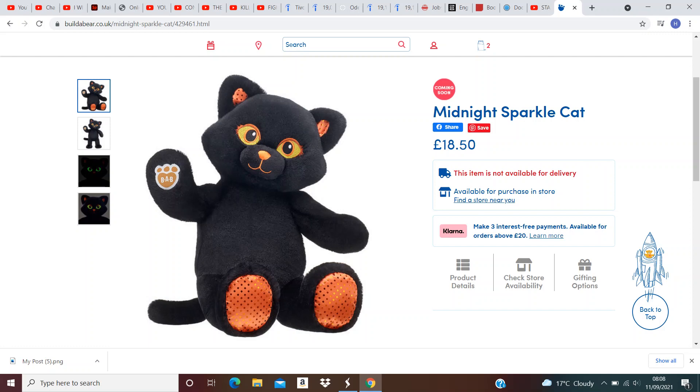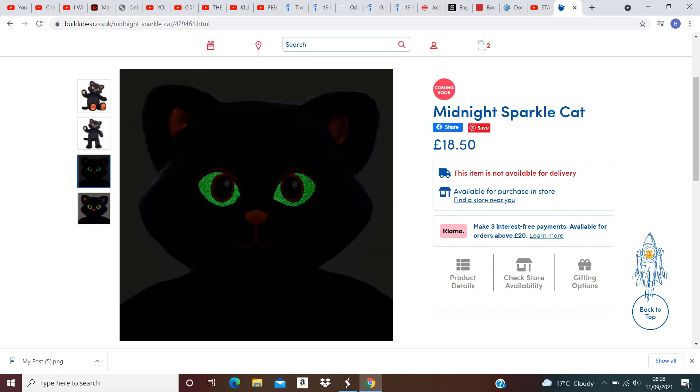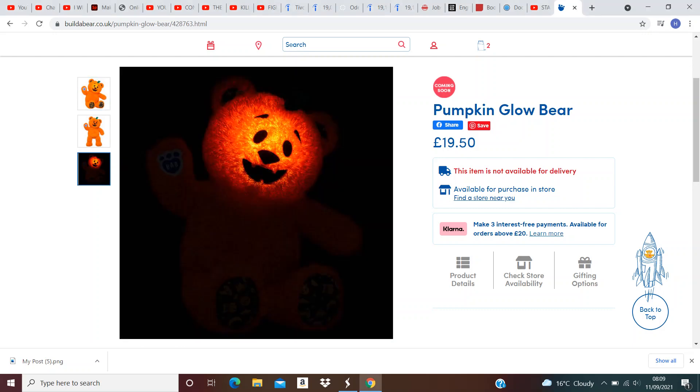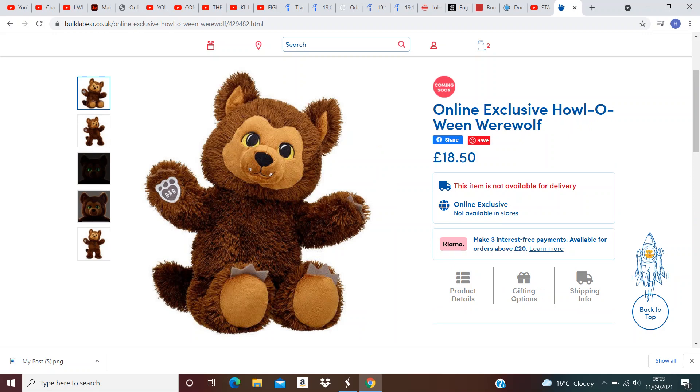Next we have Midnight Sparkle Cat, which is really cute, and it has glow in the dark eyes, which makes it look cute and menacing as well. Next we have Pumpkin Glow Bear. It's returning from last year, and the head glows. One of my favourites, I missed out on last year, so definitely buying this one.